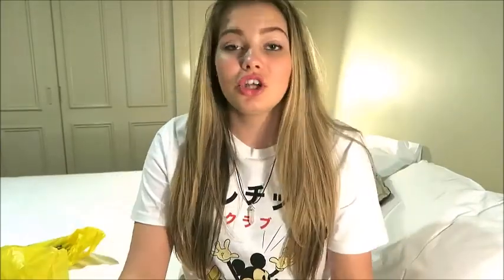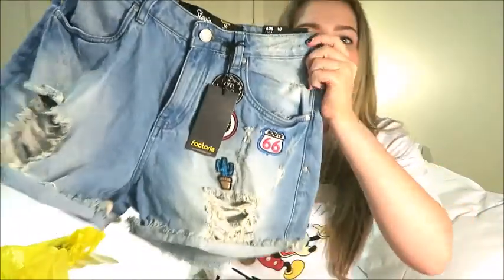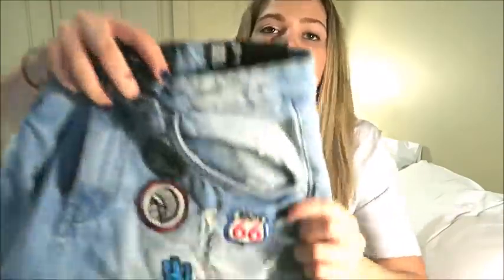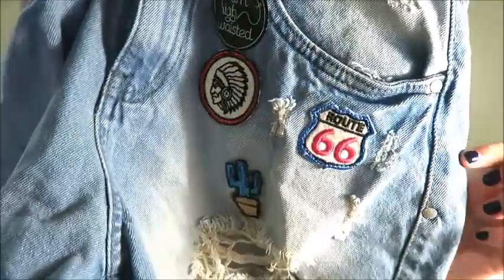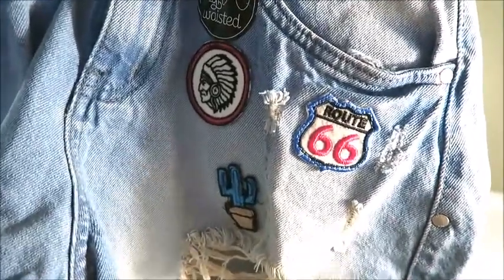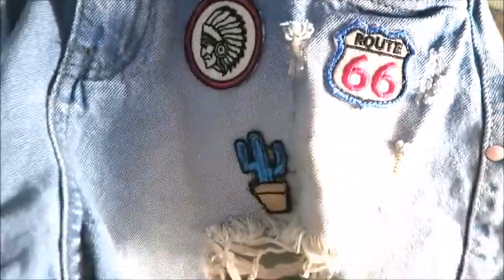Now let's get on with the stuff that I bought myself yesterday. The first thing that I got from Factory is a pair of shorts and they just look like this. On the front of them they've just got a few badges that are like stitched onto them which I think are really really cute.